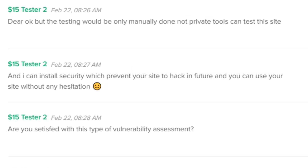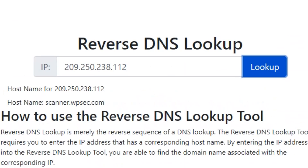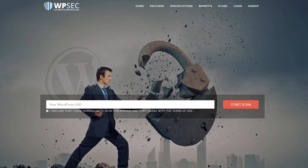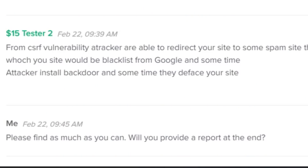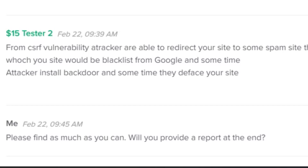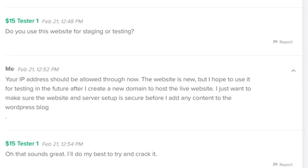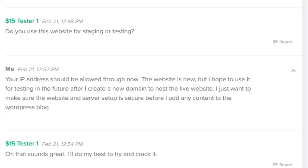One $15 tester said he could only use manual tools and not 'private tools' - whatever that means. He also offered to install security, which is interesting. Later he said he'd found a vulnerability needing deep analysis and asked me to allow a specific IP - which turned out to be a third-party WordPress scanner website. Not great practice. He then told me about a CSRF vulnerability that could redirect to spam sites, blacklist me from Google, or allow an attacker to install a backdoor. The second $15 tester asked if the website was staging or testing, which is a good sign.